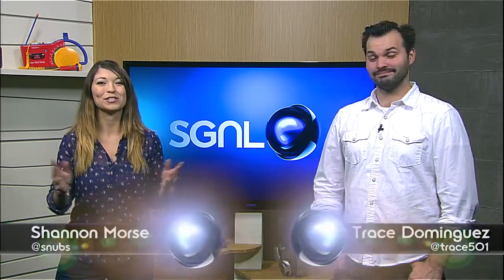Hey guys, it's Shannon and Trace here for Signal by Sony, and one of us just got back from CES 2015 in Las Vegas. And one of us didn't get to go this year, but I did get to check everything out from a distance. Thanks Shannon. You're so welcome, Trace.